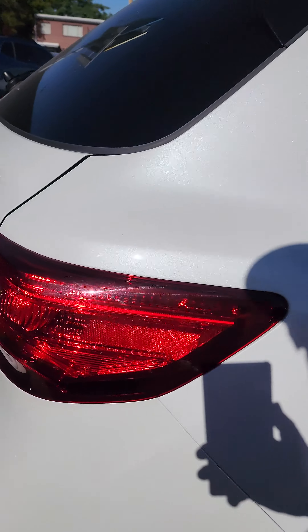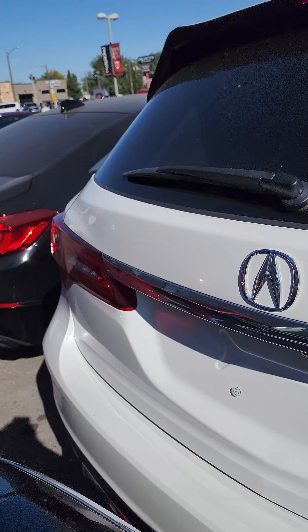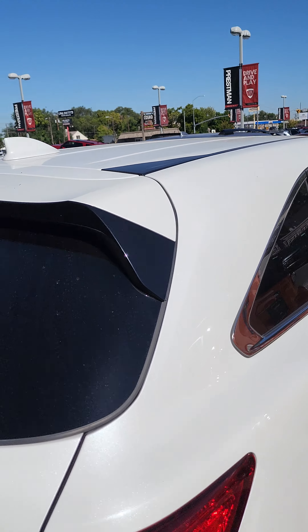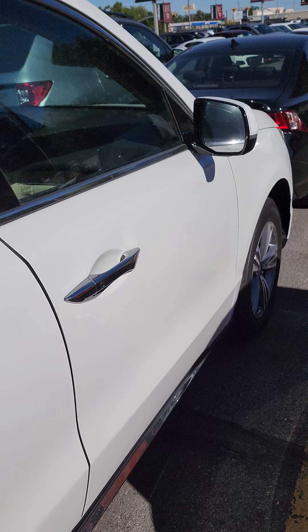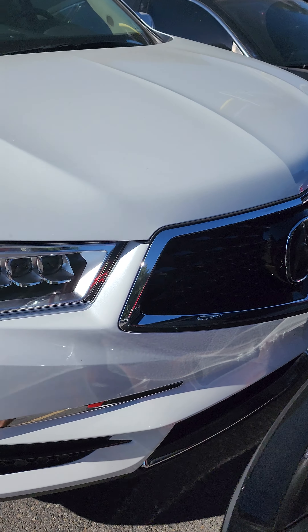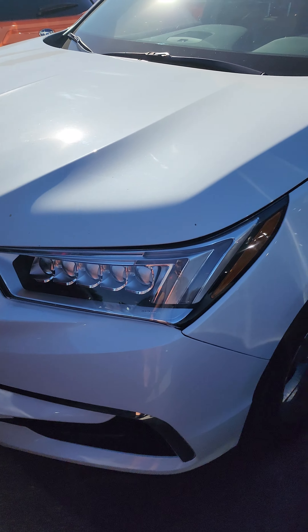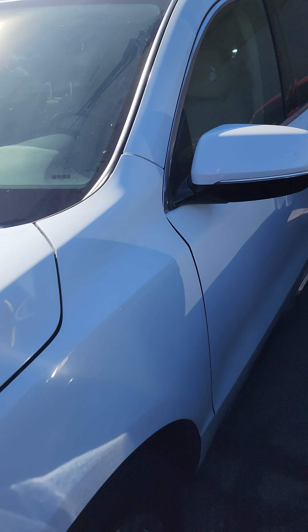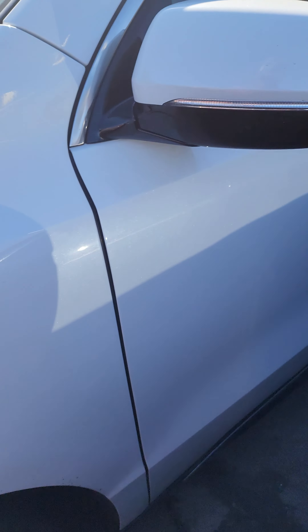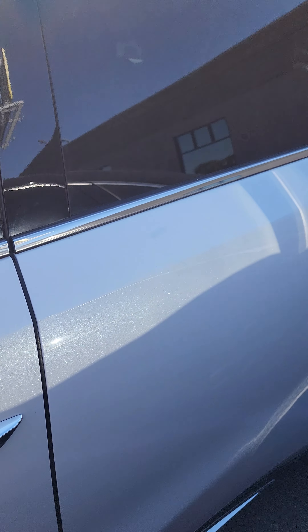Going around the back and front of the vehicle. I wasn't able to find the keys for this one, so I kind of have to do this in the line. It doesn't look like there's any damage on the wheels so far, at least not that I saw.